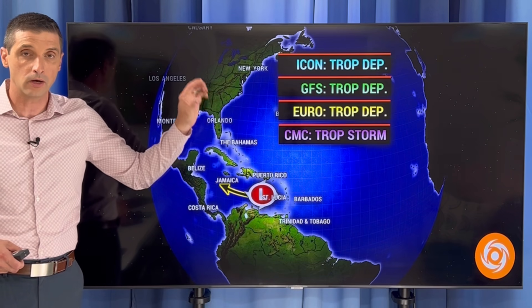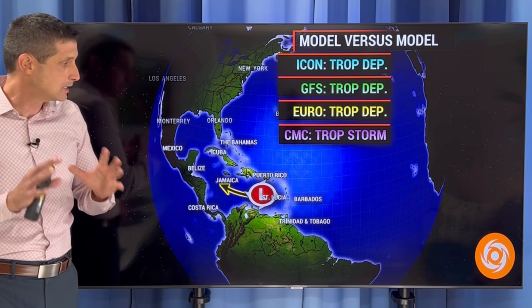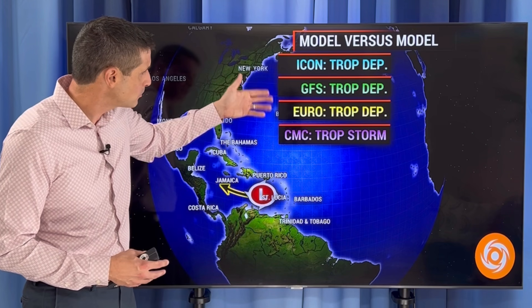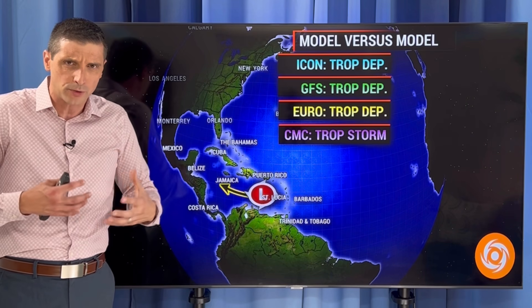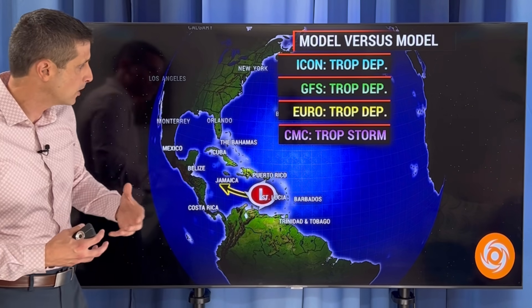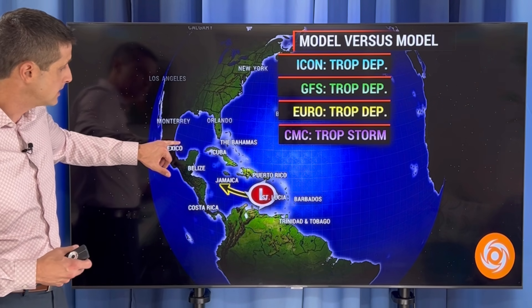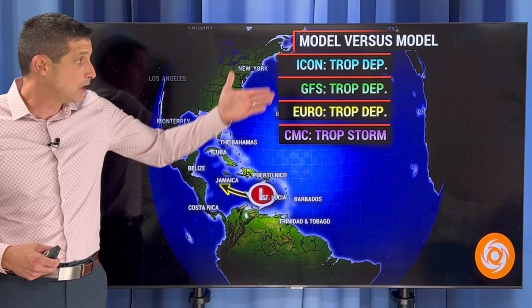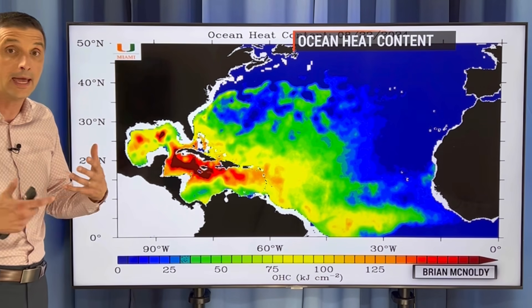Thank you for getting the word out. That doesn't mean action — it means we're kind of watching to see what happens, just on higher alert. The ICON model, the American model, and the European model now all have this as either nothing or maybe a tropical depression or low-end tropical storm. The Canadian model does have this becoming a tropical storm eventually as it gets toward the Bay of Campeche and into the western Gulf of Mexico. About five or six days ago, almost all of these models were showing the possibility of a hurricane.